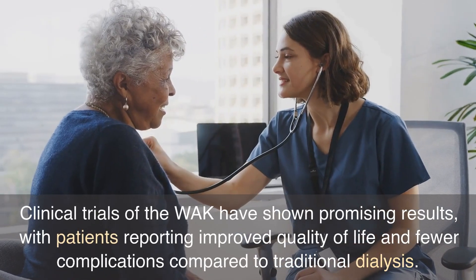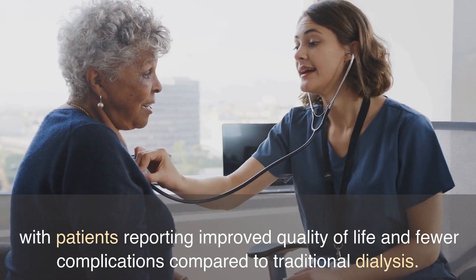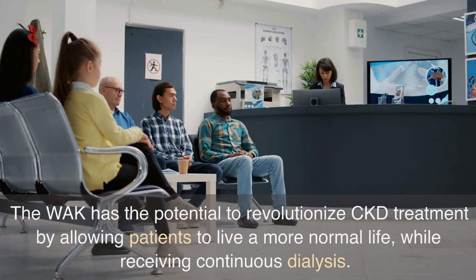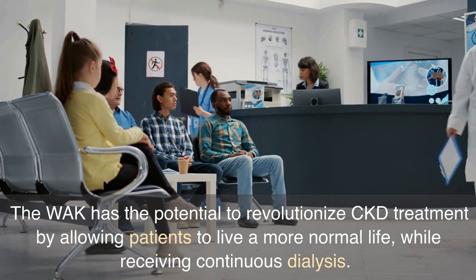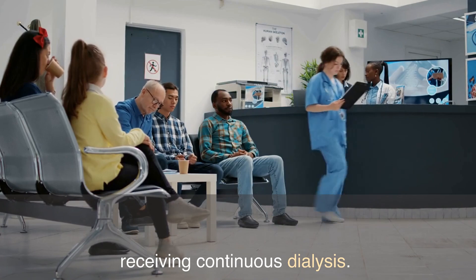Clinical trials of the WAC have shown promising results, with patients reporting improved quality of life and fewer complications compared to traditional dialysis. The WAC has the potential to revolutionize CKD treatment by allowing patients to live a more normal life while receiving continuous dialysis.